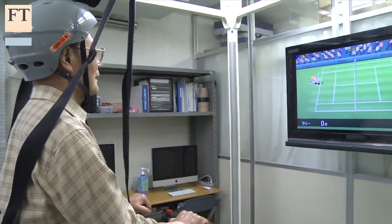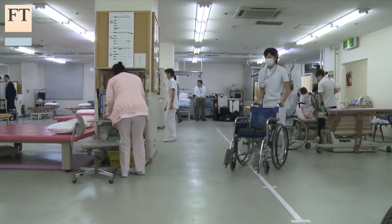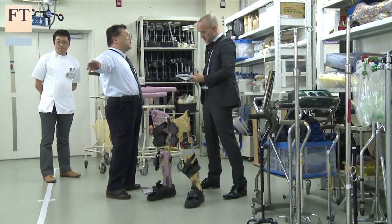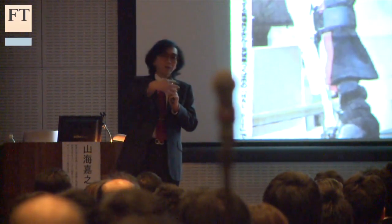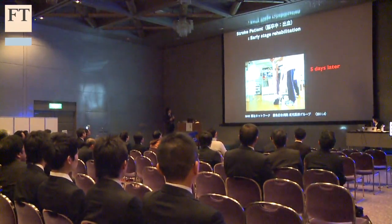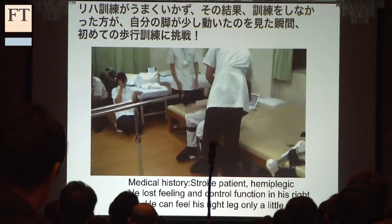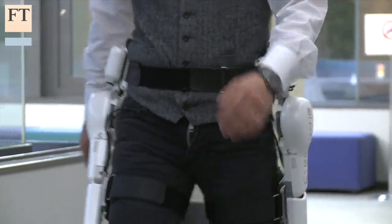Many of these new technologies blur the line between robots and other motorized devices like electric wheelchairs. Some are more like extensions of the human body than autonomous machines. Yoshiyuki Sankai, a professor at Tsukuba University, has developed a line of wearable exoskeletons that work by detecting brain signals, even faint ones from people with paralyzed limbs. These machines, he says, can help immobile people get around and even retrain their brains so they might eventually walk again on their own.